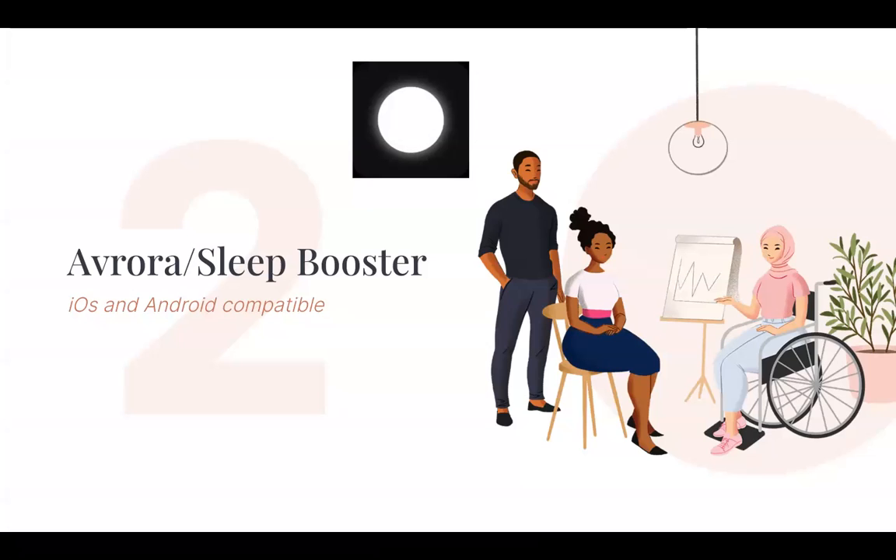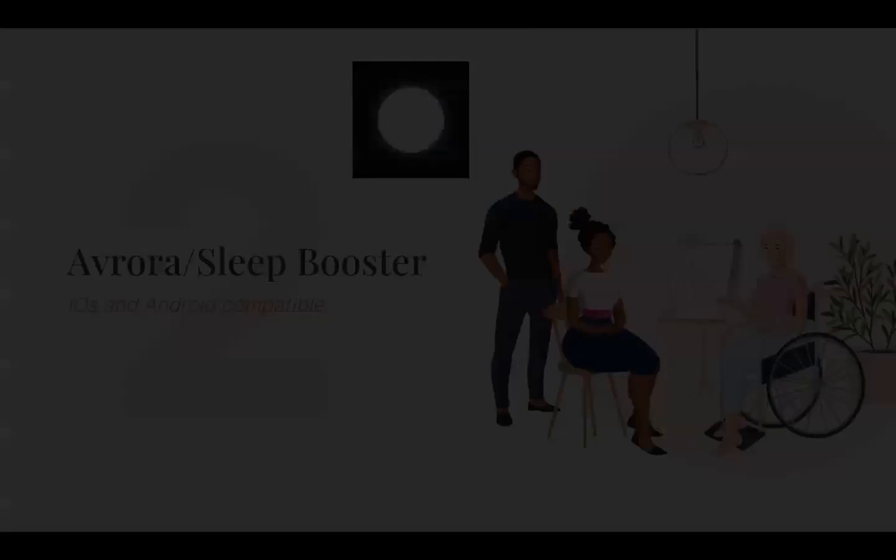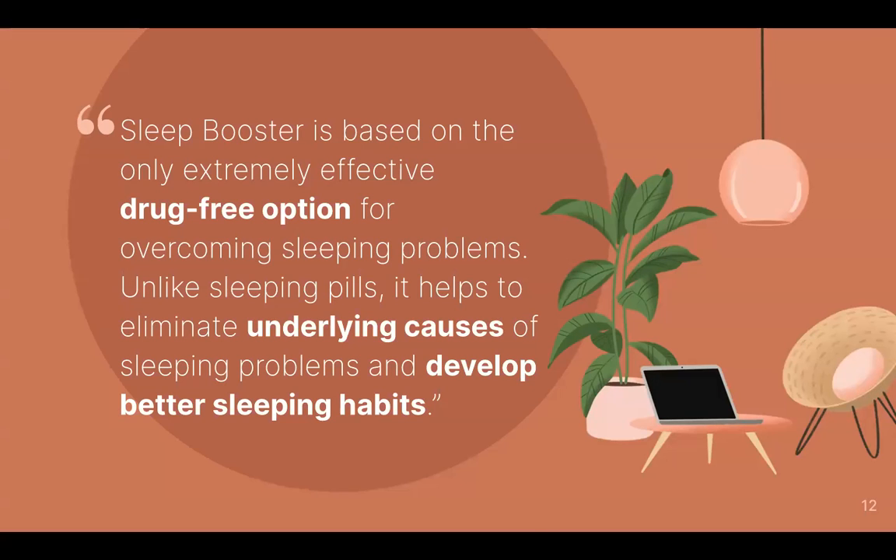Next is Avrora — it used to be called Sleep Booster, so I'll be using those names interchangeably. Avrora is iOS and Android compatible. Sleep Booster is based on helping people get better sleep and establish a routine and better habits through a drug-free option. They mention that sleeping pills won't get to the root cause of poor sleeping habits, so they help you get into a routine and establish a ritual in order to get a better quality of sleep.